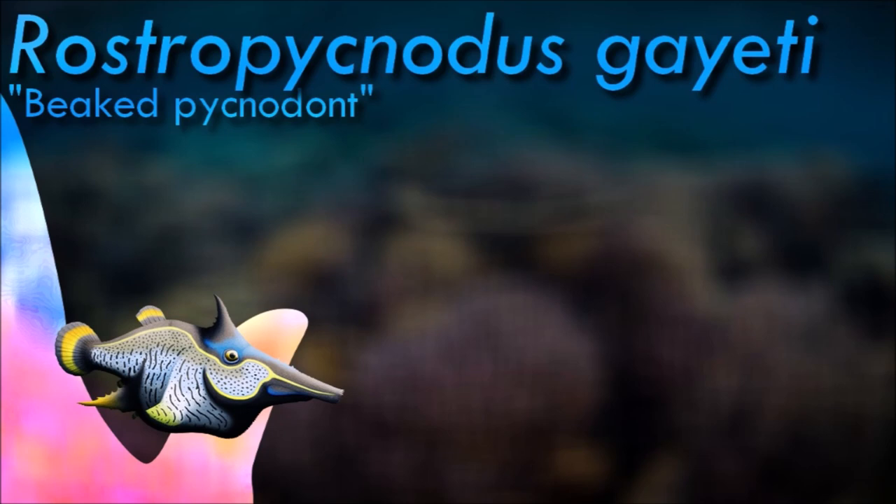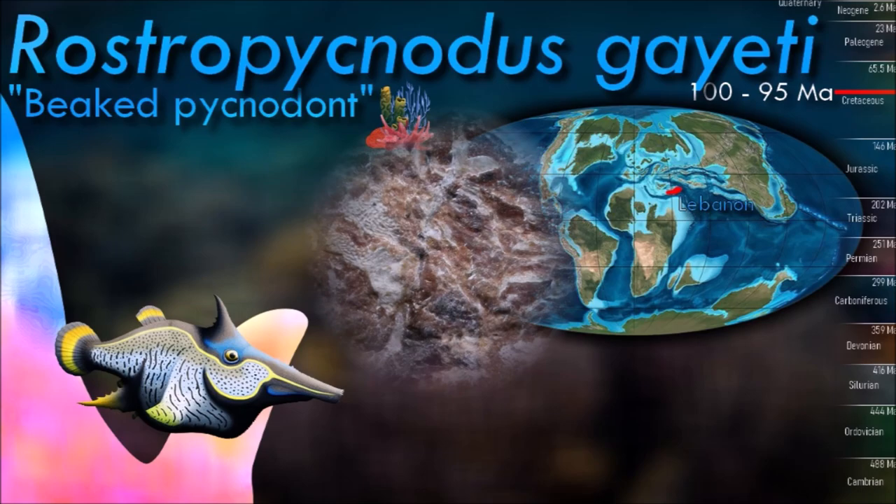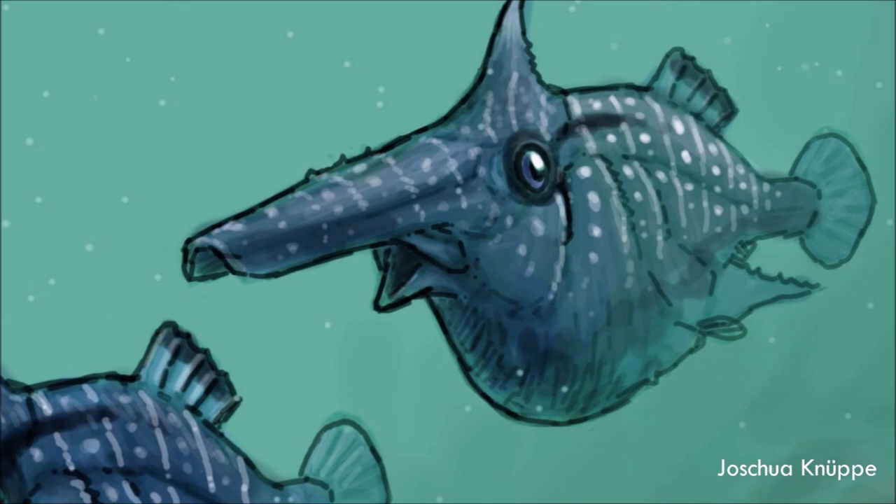Rostropocnotus was one of the especially odd-looking forms, known from the mid-Cretaceous of Lebanon. It would have been a slow swimmer, relying on its spikiness to deter larger predators, and it is currently unclear what it ate with its unusual spiny snout. Many other pycnodonts had mouths full of round crushing teeth, but Rostropocnotus jaws seem to have been mostly toothless; however, it could have fed on corals.